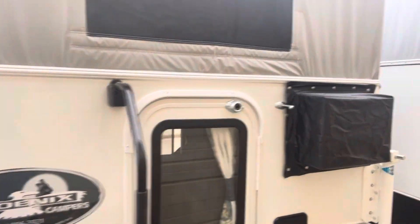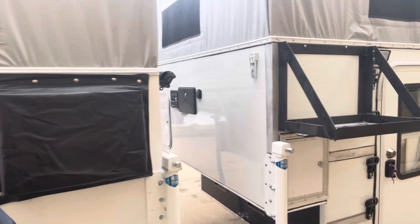Hey everybody, this is Rob here at Phoenix Pop-up Campers. I just wanted to give you a little walk around of a brand new 2024 L2 Phoenix pop-up. This L2 that we're going to look at over here is super duper deluxe.